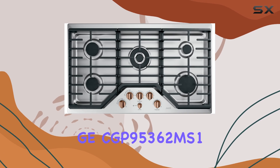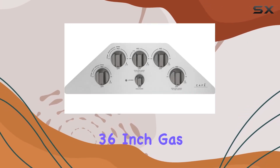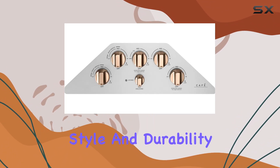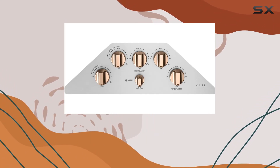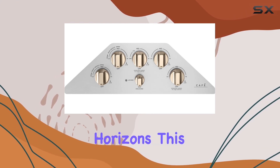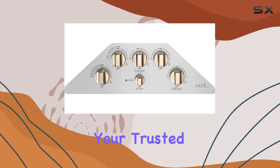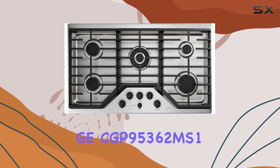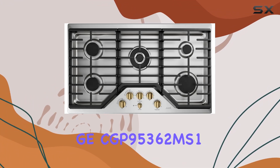In conclusion, the GE CGP95362MS1 36-inch gas cooktop is a culinary powerhouse that combines performance, style, and durability. Whether you're a seasoned chef or a home cook exploring new horizons, this appliance is sure to become your trusted kitchen companion. Elevate your cooking experience today with the GE CGP95362MS1.